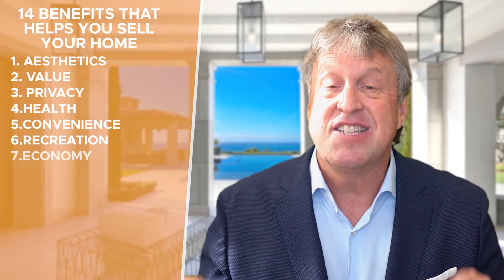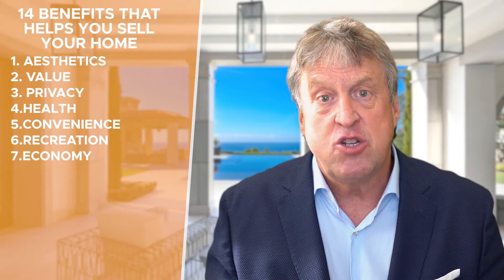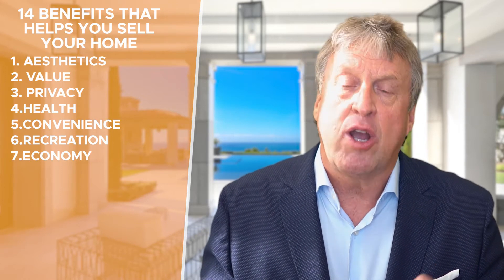Number seven is economy. This is all about the budget, all about the bottom line. This buyer is interested in minimizing costs. Even if they could afford more, they're budget conscious and want to minimize household costs, so they're likely to purchase something less than the home they could actually afford.